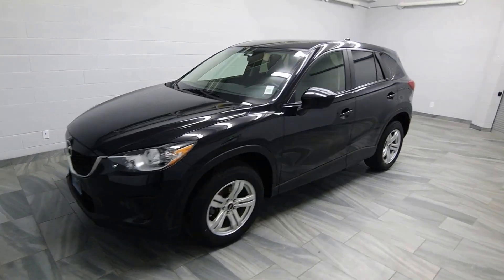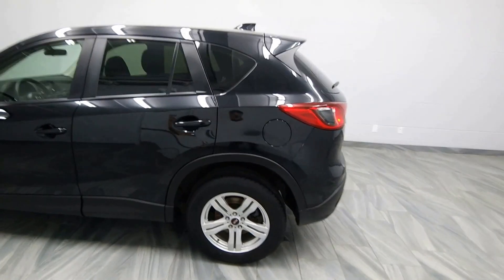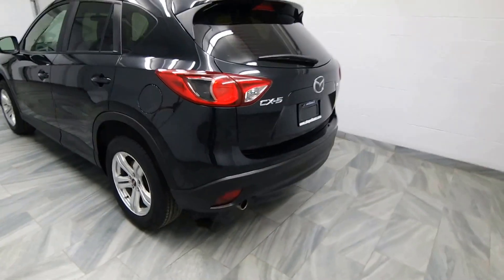Hello from Mark Wilson's Better Use Cars in Guelph, Ontario. You can visit us at shopwilsons.com. This is our 2014 Mazda CX-5.